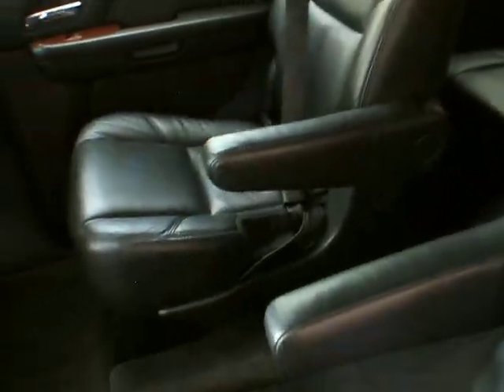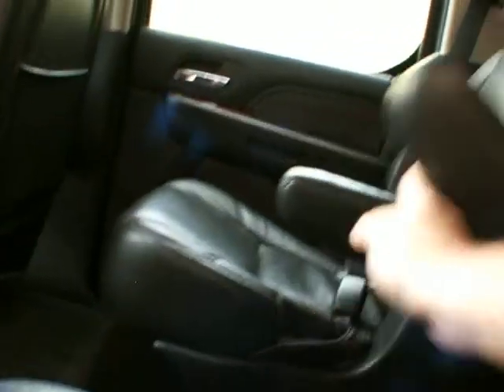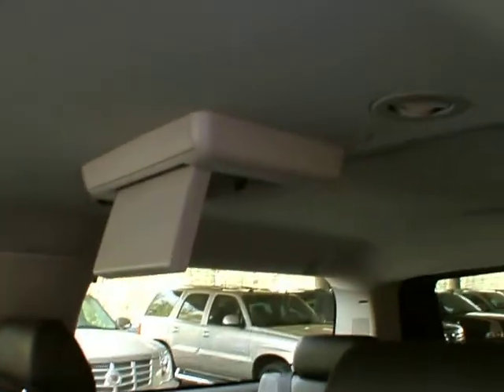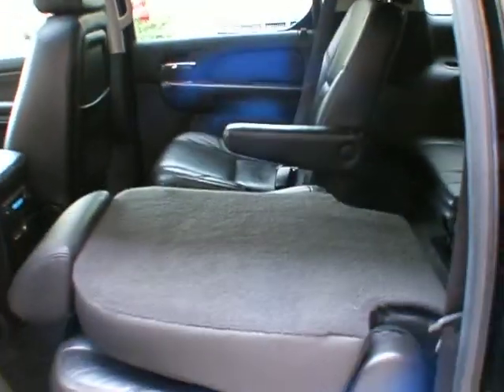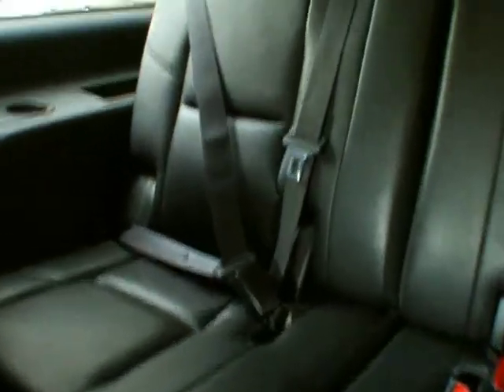In the back seat you have the captain's chairs with DVD — the leather is in good condition on these as well. You've got your heated seats, audio functions, and plug-ins for a gaming system, as well as a cup holder. We do have the DVD player screen for the third row and the second row. Hit this button and it'll flip down and fold forward — that's how you access the third row. You do have three seats back there so you can fit seven people in this vehicle legally.